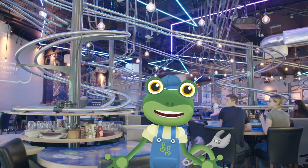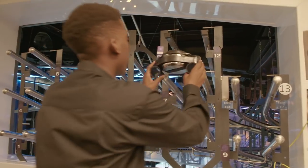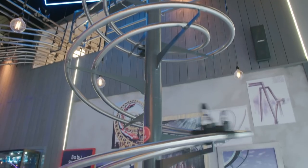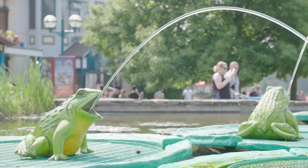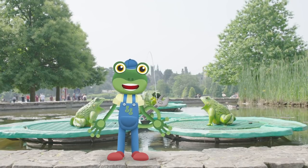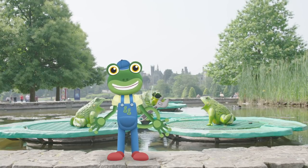But roller coasters don't just carry people. At this roller coaster restaurant, it's food and drinks that ride the roller coasters. When the food is ready, they're sent down the track straight to your table. Yum yum! I think that's quite enough excitement for one day. Thanks to the Alton Towers team for showing us around today. I'll see you next time. Bye!